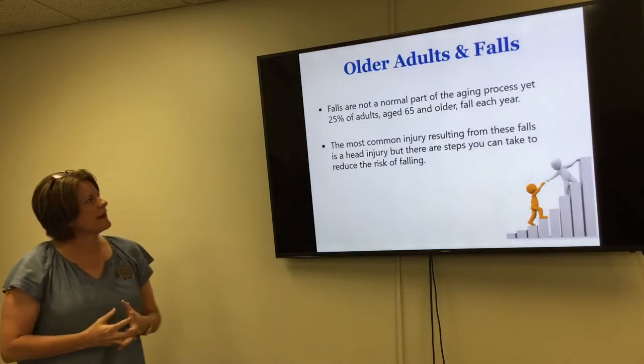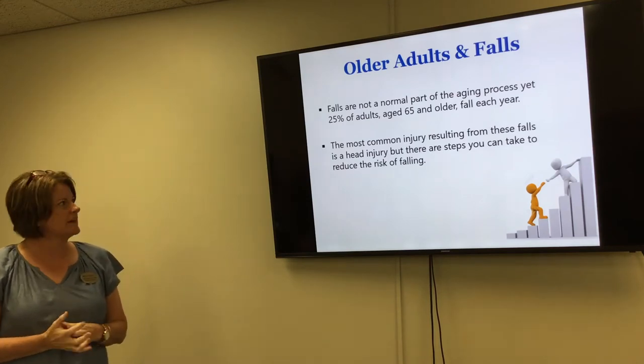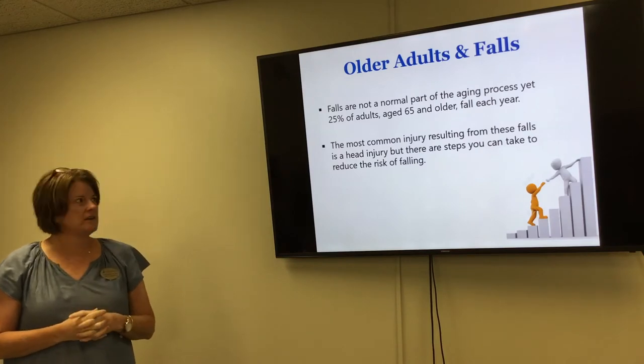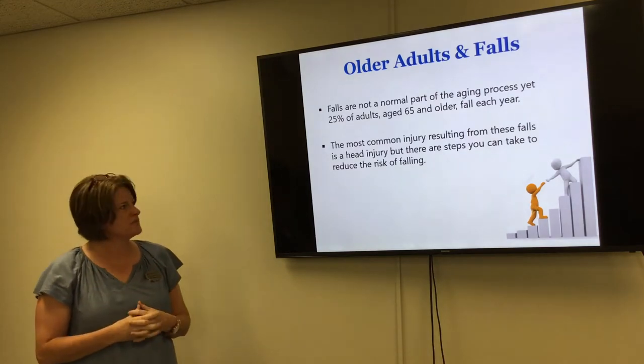You may or may not know, but it's not a normal part of the aging process, yet 25% of people 65 and older fall each year. The most common injuries resulting from these falls are head injuries, and so we would just like to take the approach of reducing those risks for falling.